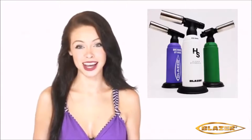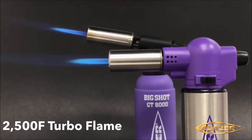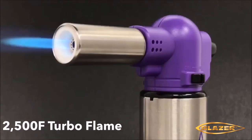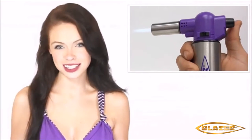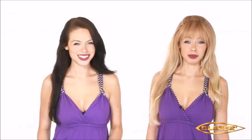This companion torch to the Big Shot GT 8000 features the same powerful 2500 degree Fahrenheit wind resistant torch flame, a piezo instant ignition system, a flame lock lever, and up to 60 minutes of continuous use. When only the hottest torch will do, the Blazer Big Buddy Turbo Torch nails it.